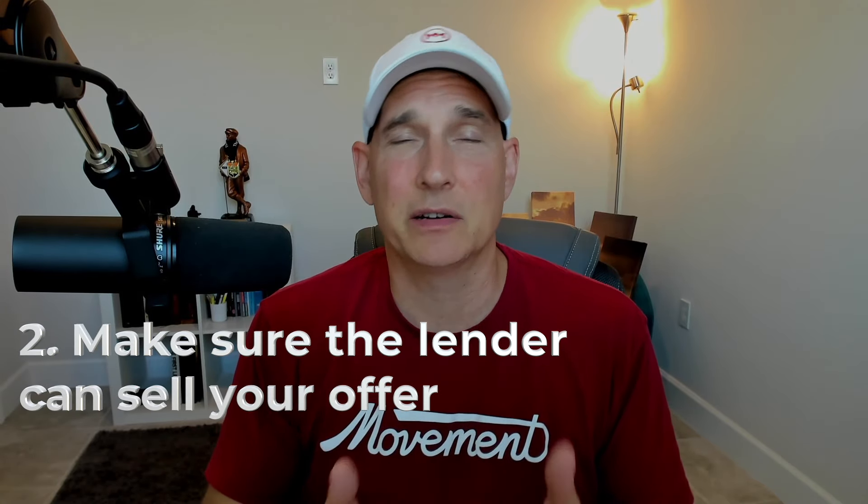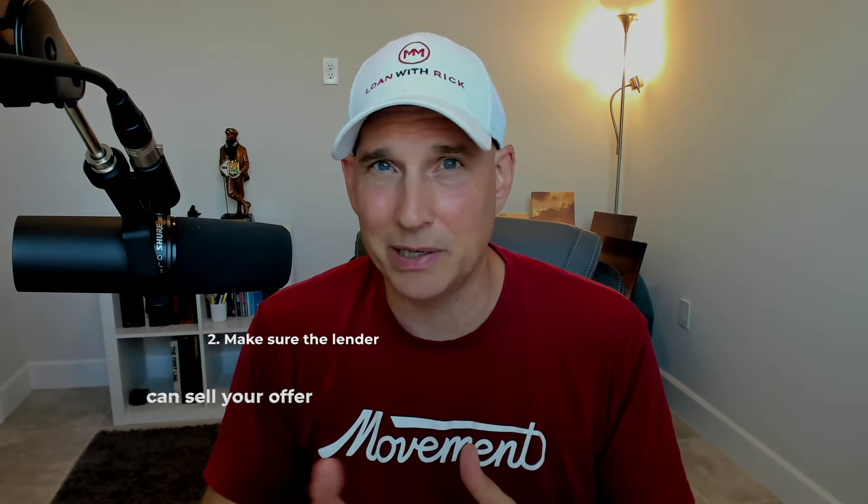Number two: make sure the lender can sell your offer. I'm not talking about the loan officer jumping in and playing real estate agent and trying to negotiate. Rate has little to no bearing on who you choose as a loan officer in this market — most every lender is pretty close to each other on rate since we all get our money from the same place. But your loan officer must be able to call the listing agent, be likable, be trustworthy, and appear capable to the listing agent. Would you want your loan officer talking to the real estate agent on your behalf?